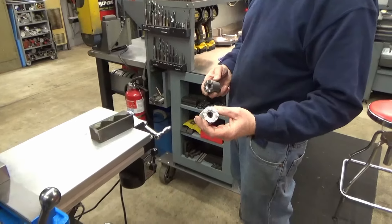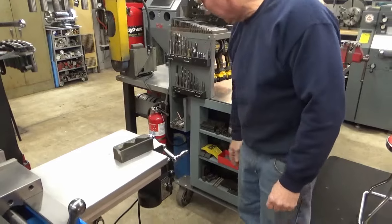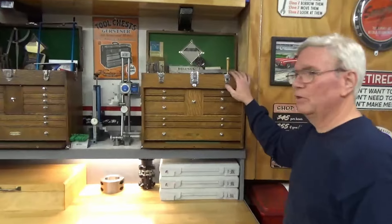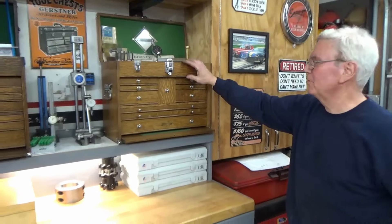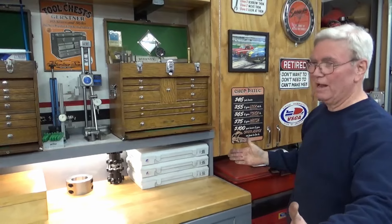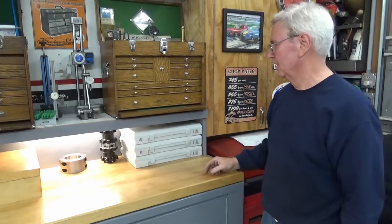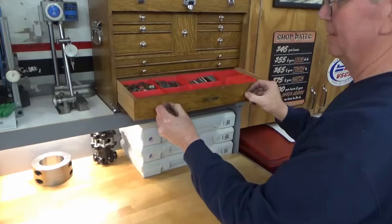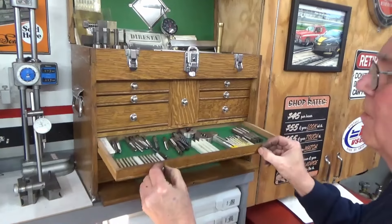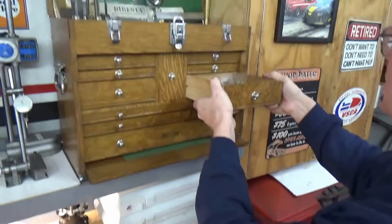Russ keeps frequently used items like regular clamps and knee lowering handles right at hand. He shows a couple of custom-made knee-lowering handles — one in stainless that came out perfectly. Moving over to a Gerstner toolbox: he originally bought it for his son when he graduated from machining school, then traded up to a wider Gerstner and gave his son the nicer one. This one is mostly filled with taps and dies.